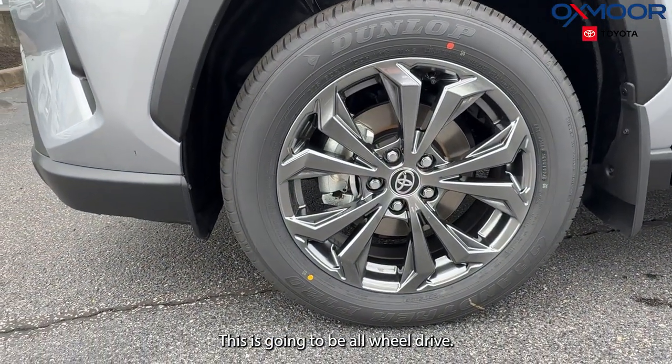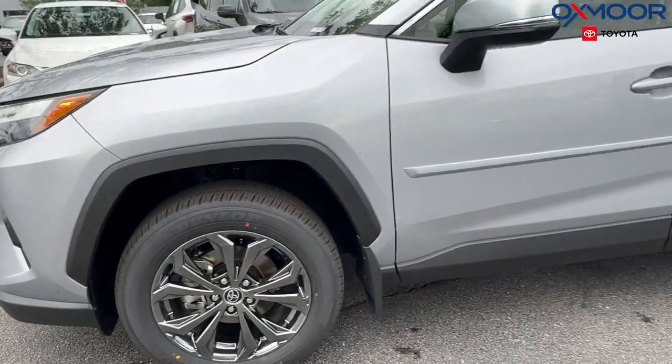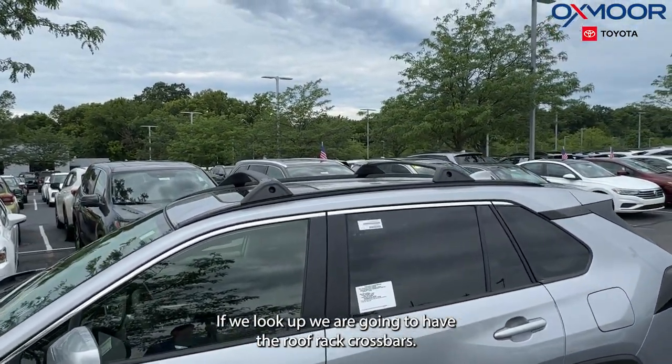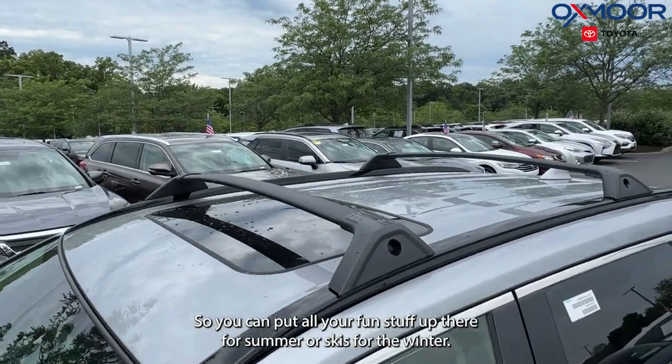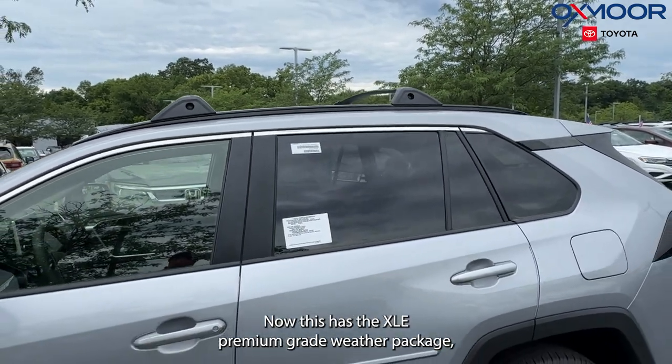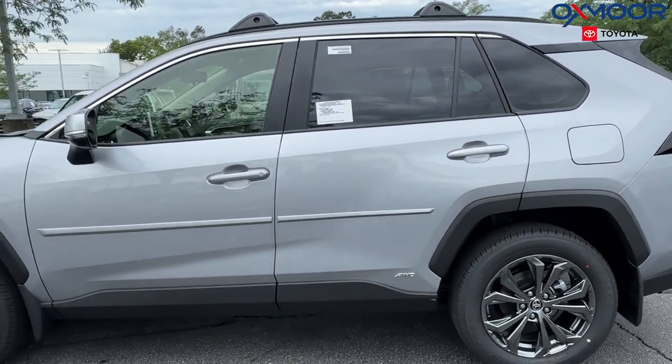This is going to be all-wheel drive. If we look up, we are going to have the roof rack crossbars, so you can put all your fun stuff up there for summer, or skis for the winter. This has the XLE Premium grade weather package.